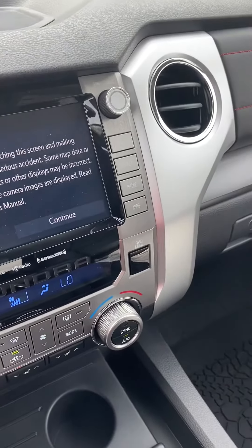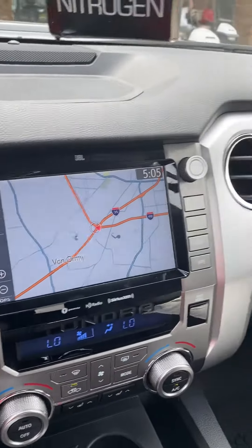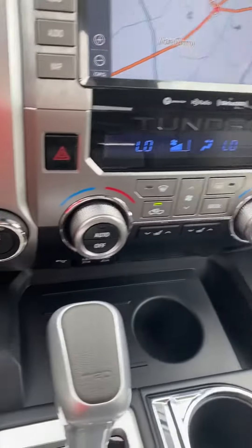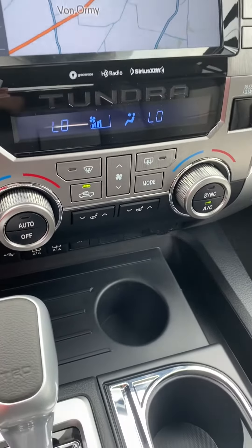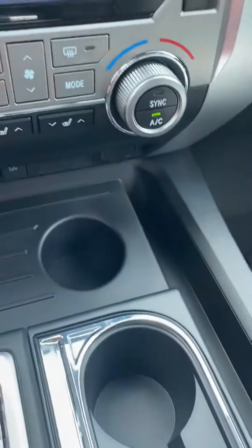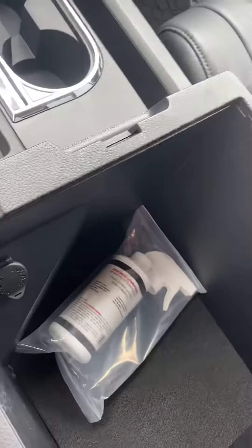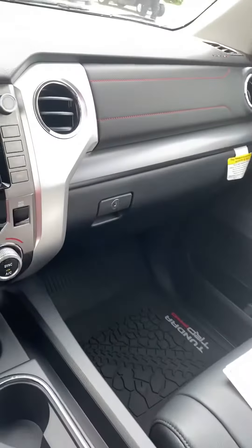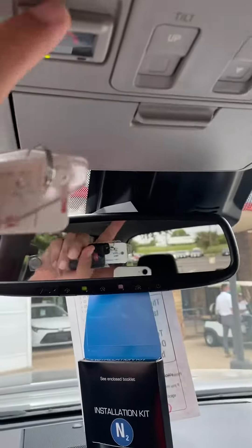If you go right here, it's got integrated navigation. Four-wheel drive, of course. Dual AC, seat heaters right here. TRD Pro badging right there. Very, very nice truck. SOS button right here as well.